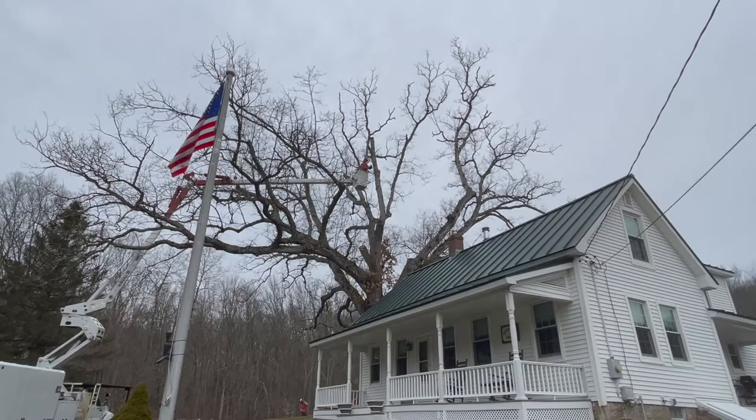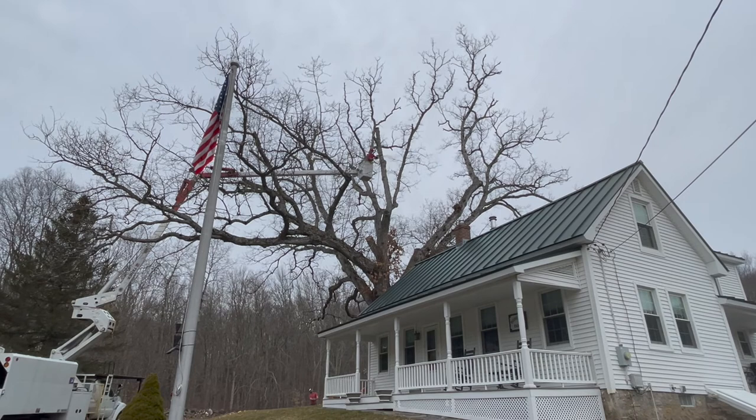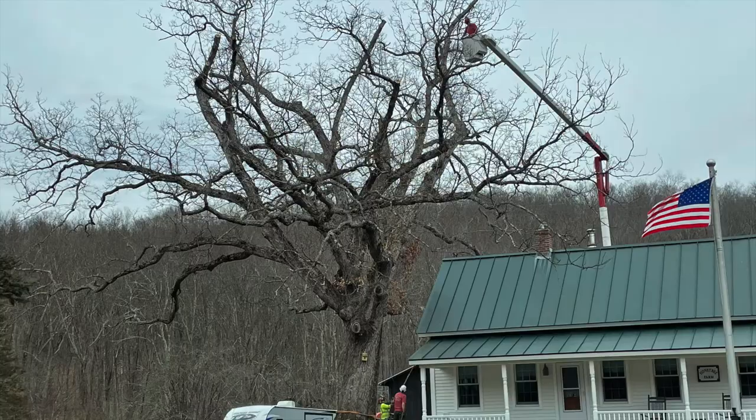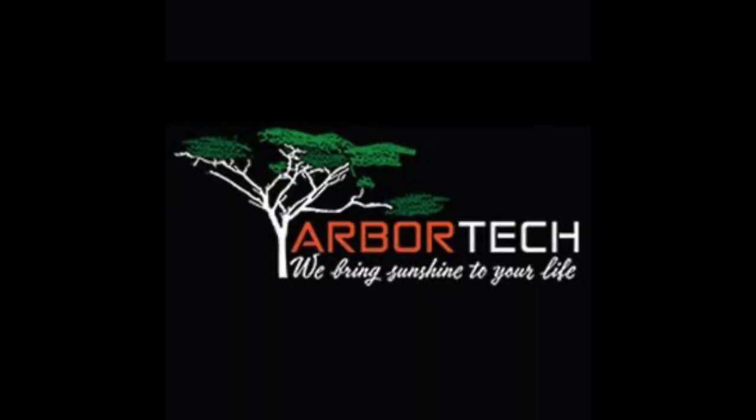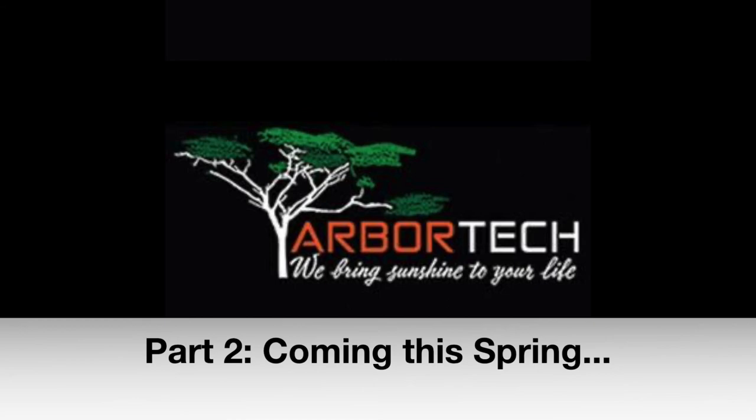Our strategy is one of patience and intentional pruning. This is our second round of deadwood pruning on this tree. Our aim is to keep as much of the branching structure as possible while carefully removing any dead material. Each limb is assessed for vitality prior to removal. We're so excited to see how this magnificent tree leafs out in the spring.